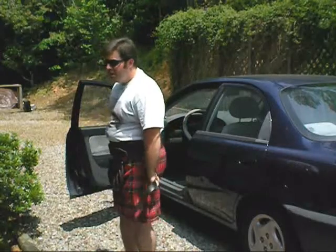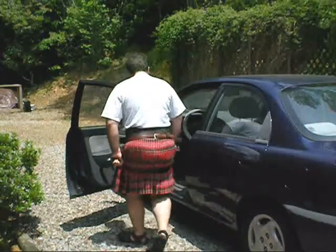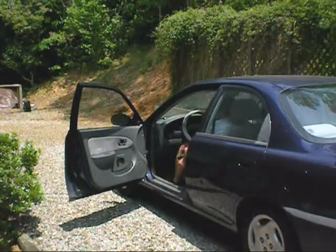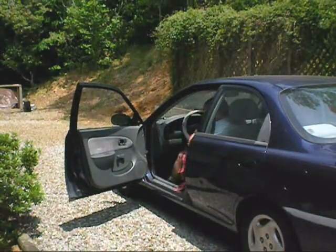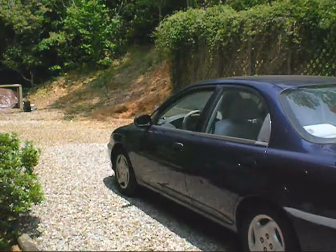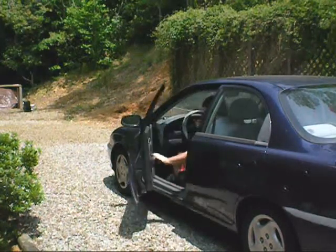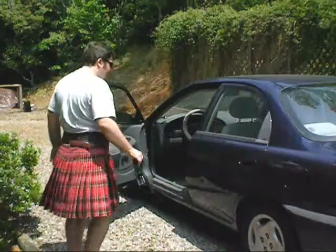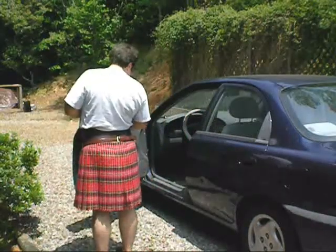What you do to get in is you take your belt and sweep it around your buttocks like this, and you slowly get in and sweep it out. Your pleats should be in good shape. And you get out just like that, and they should be good.